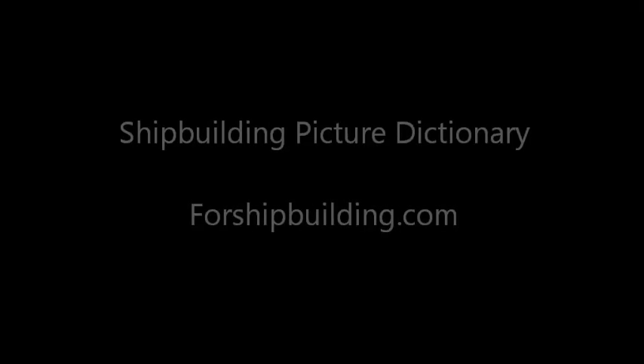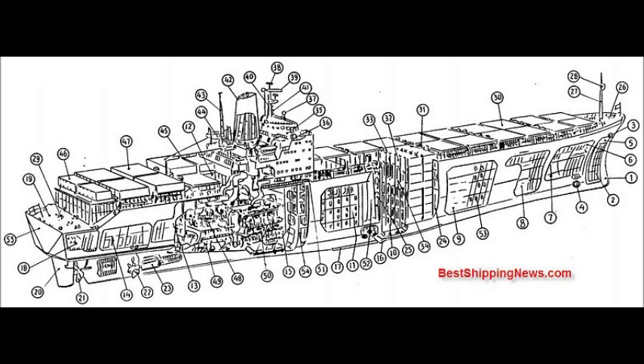Shipbuilding Picture Dictionary. 4shipbuilding.com — Bulbous Bow.